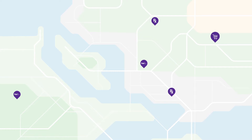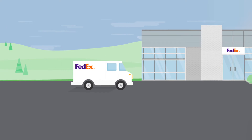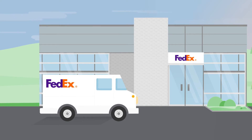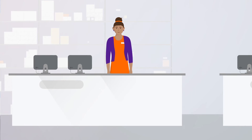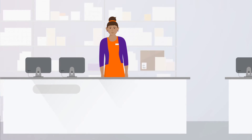During checkout, your customers are given the option to have their shipment held at one of our convenient FedEx pickup locations, including local grocery stores and pharmacies — offering them the equivalent of a buy-online, pickup-in-store experience, even if you don't have a physical storefront.